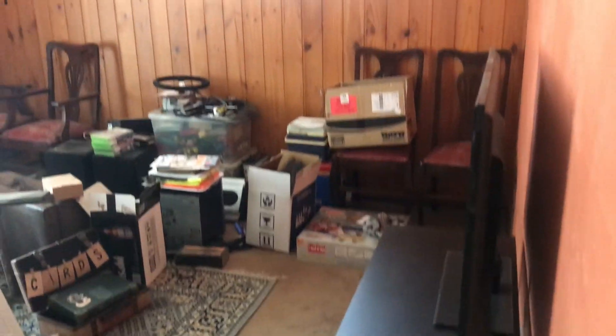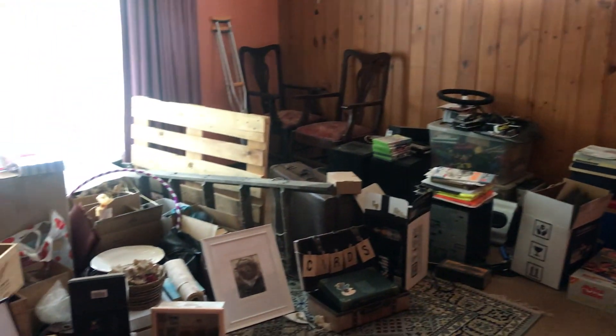Hello and welcome to my front room. I'm Noemi from Pigeon Art and today I'll be showing you how I turned this front room, which was a storage room, into a lovely sitting room.